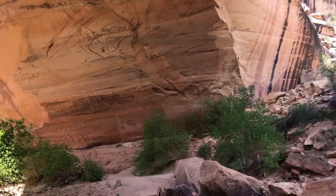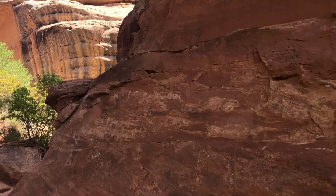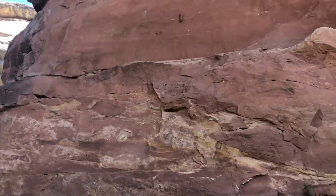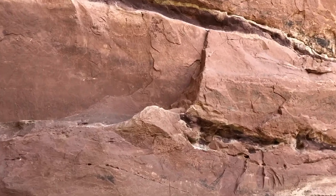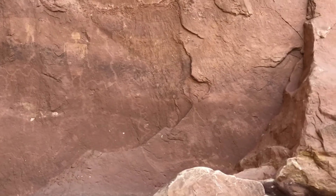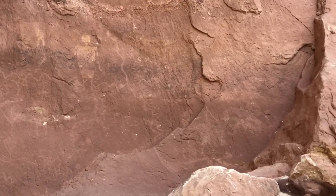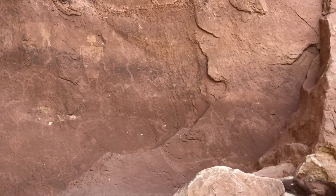There are a ton of them on the back side of this arch — they're everywhere. But this was the one that I wanted to see, and it took a return trip, but I found it. So congrats to me!